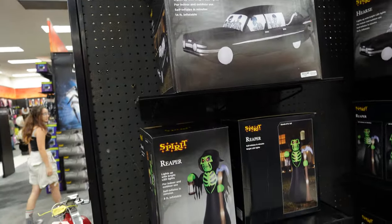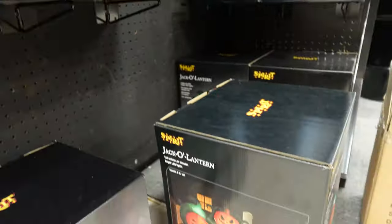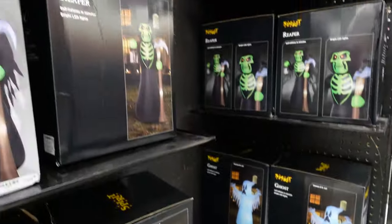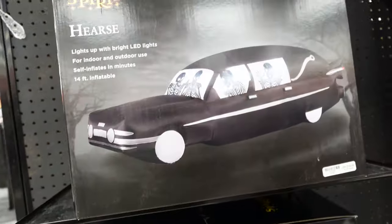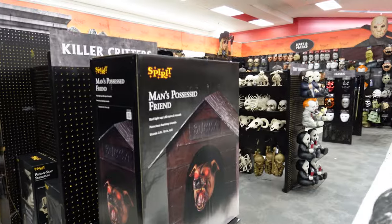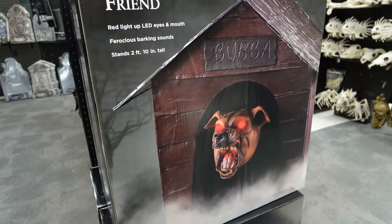For inflatable yard decor — what do we got here? I like this one. We got the spooky ghosts, the pumpkin arch. Is that too scary? I haven't seen a hearse yet — maybe I just didn't go to Spirit last year, but that's pretty cool. I like that. We got Cujo — man's possessed friend. Bubba.